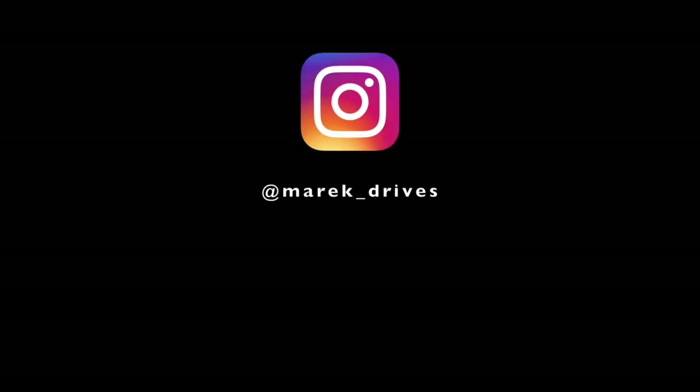If you like my sarcastic, down-to-earth, and possibly mildly amusing car reviews, join me every Friday at 3 PM Central European Time. Don't forget to subscribe and like this video as it helps with the YouTube algorithm. Thanks for watching, and I'll see you in the next one.